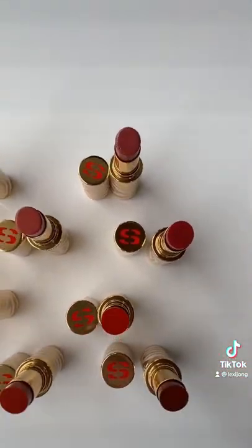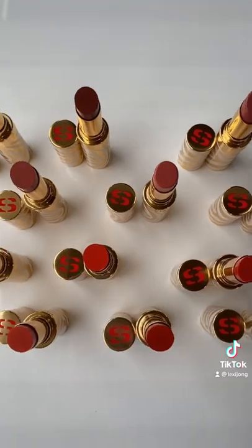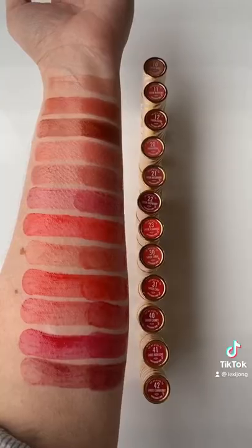20, Sheer Petal. 21, Sheer Rosewood. 22, Sheer Raspberry. 23, Sheer Flamingo.